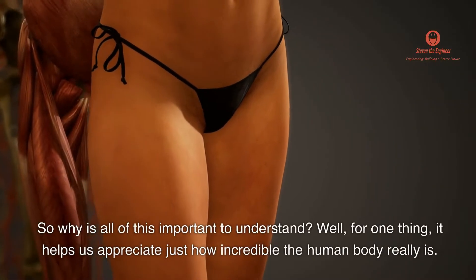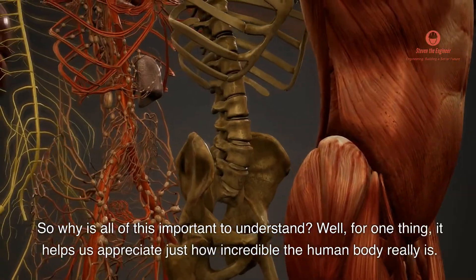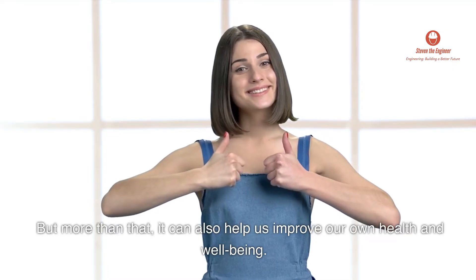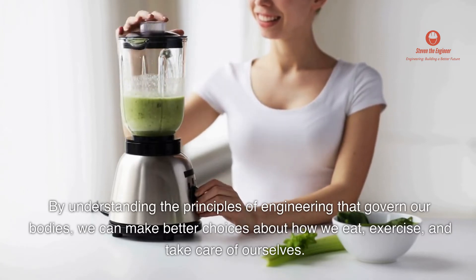So why is all of this important to understand? Well, for one thing, it helps us appreciate just how incredible the human body really is. But more than that, it can also help us improve our own health and well-being. By understanding the principles of engineering that govern our bodies, we can make better choices about how we eat, exercise, and take care of ourselves.